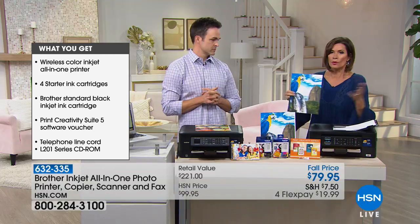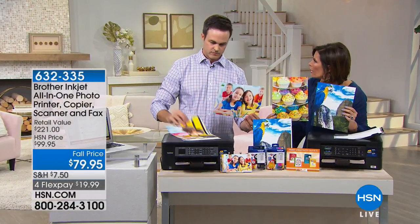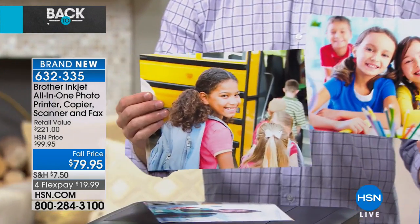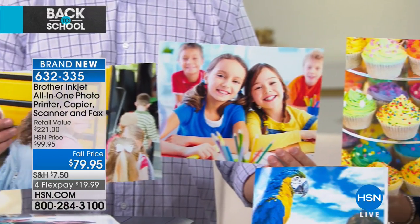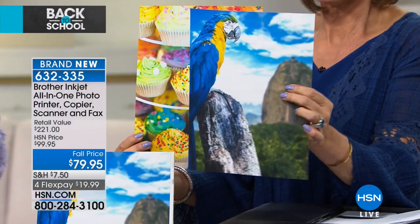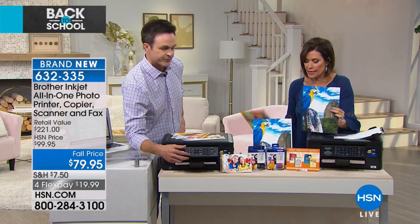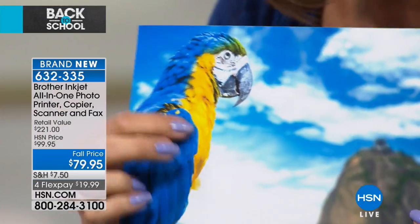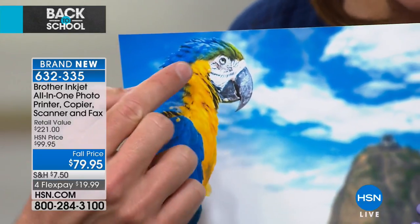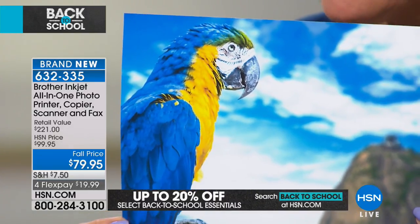My mom loves this printer because she can access Facebook directly from it — that's an exclusive Brother feature. You can print photos right from your phone. Look at this photo of a bird: you can actually see the red lines in the bird's eyes, that's how sharp 6,000 DPI is.